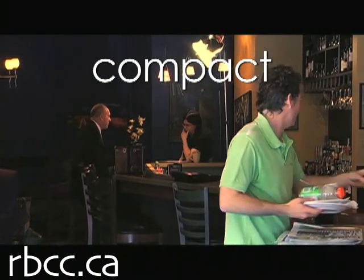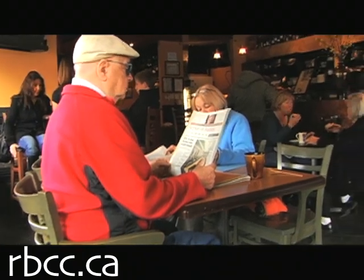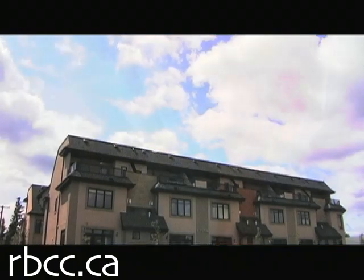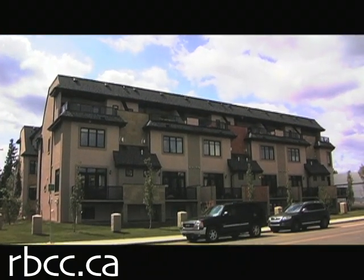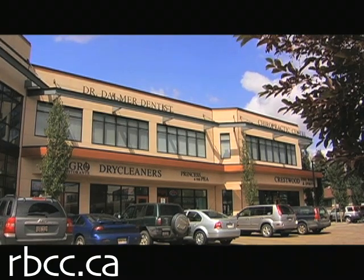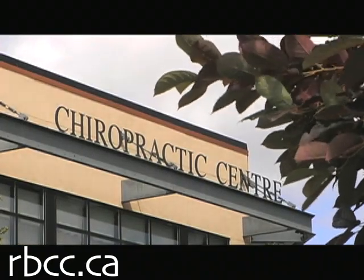One is called the three C's. These three C's are compact, complete, and connected. By compact, we're referring to the importance of achieving a moderate level of density within your city and within your neighborhoods. Complete neighborhoods are neighborhoods that have some local shopping and some essential community facilities, so that residents living within that neighborhood can walk or cycle.